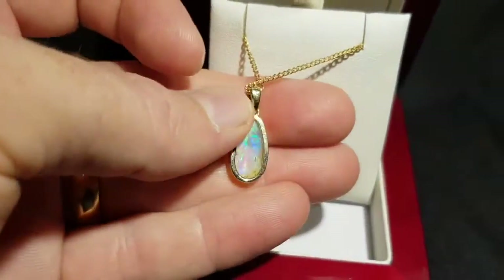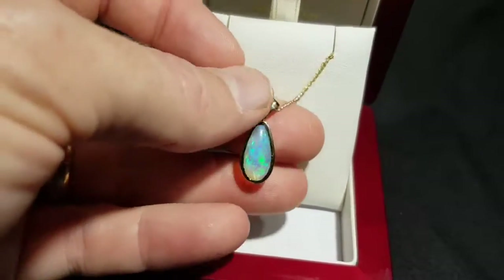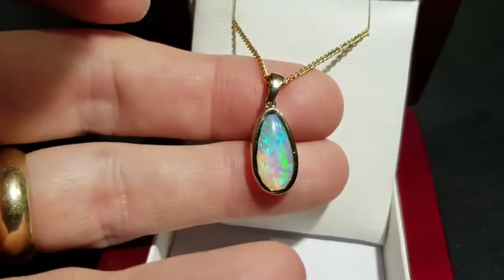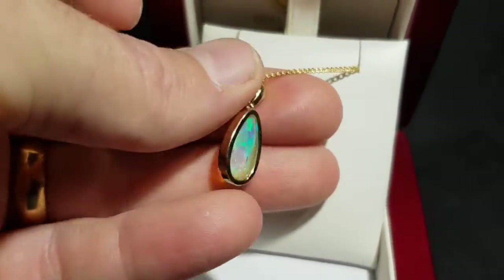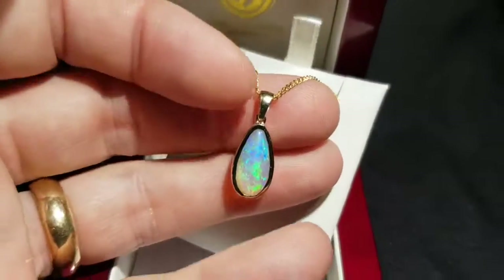This is actually from Queensland — it was formed in a boulder. It's not boulder opal because there's no rock left on the back, but I cut this from a boulder, a nice thick pipe of opal. It's a really nice color, perfect teardrop shape, set in 14 karat yellow gold.